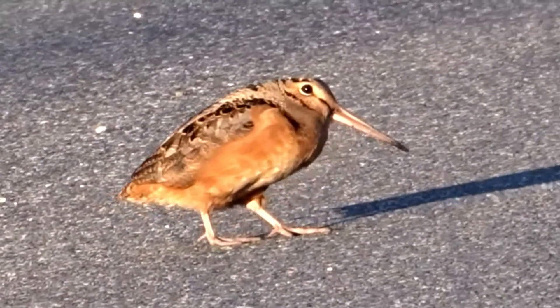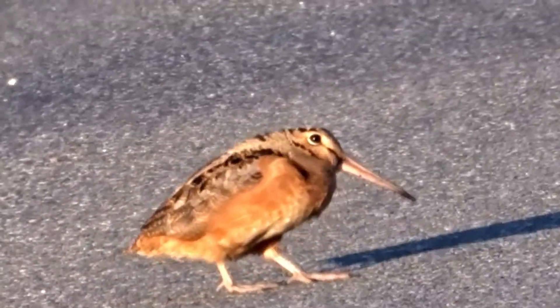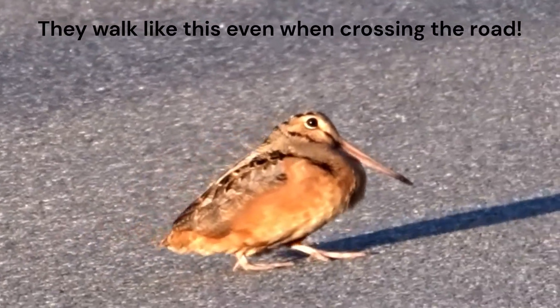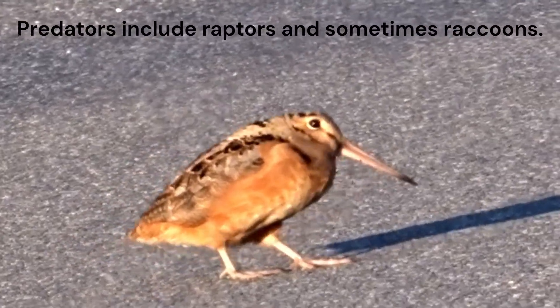The distinctive bobbing or bouncing motion observed when American woodcocks walk is a characteristic behavior associated with their feeding strategy. The bobbing motion helps them scan the ground for potential food items and predators.